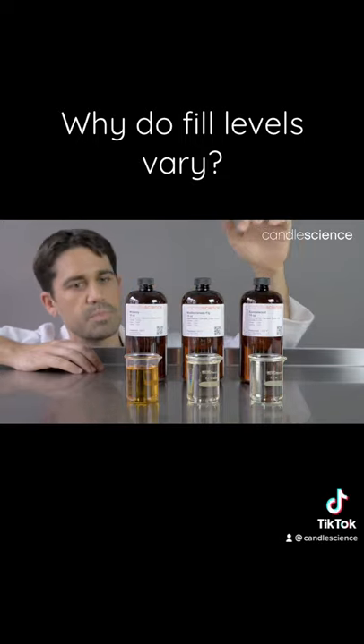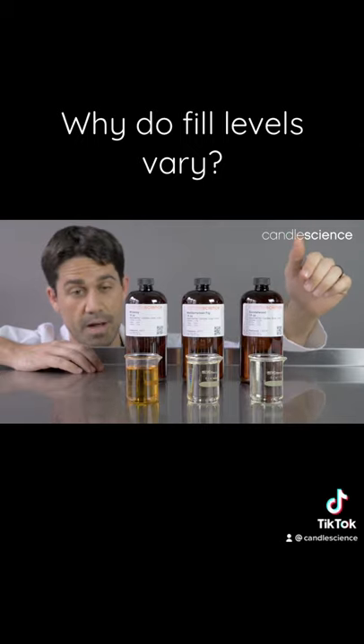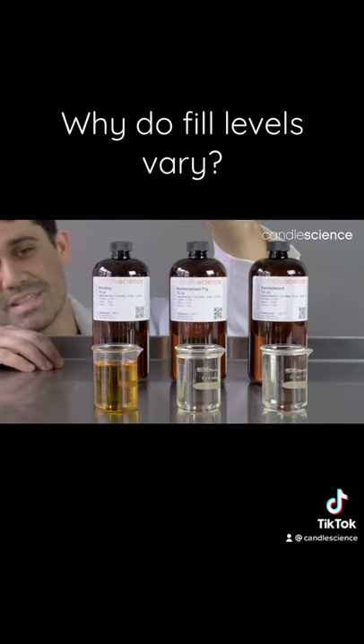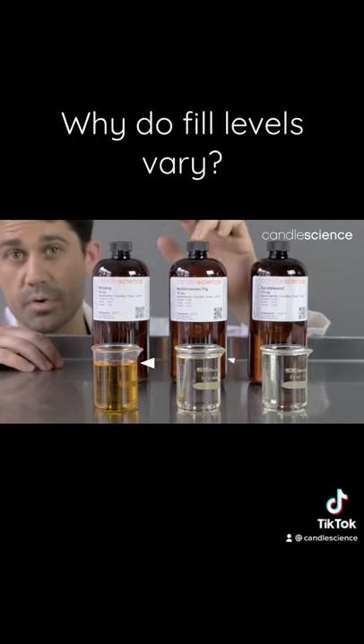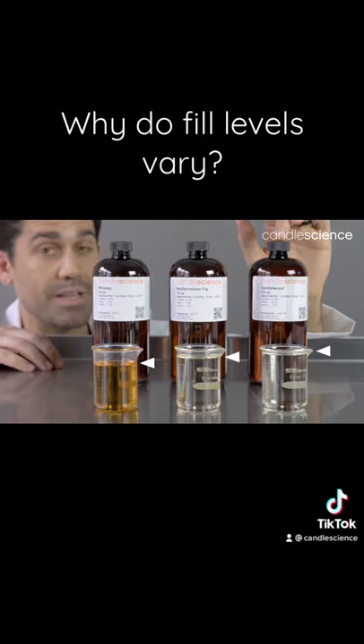If you look at these beakers that we poured up front here for you, each one holds the same amount. All of these are exactly two ounces by weight, but you can see the distinct difference in the very heavy, dense Whiskey compared to the sort of medium, average-density Mediterranean Fig compared to the really, really light Sandalwood.